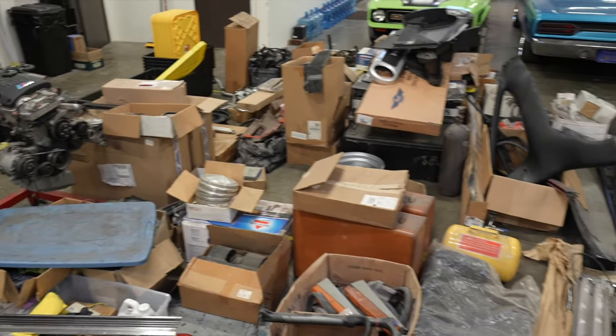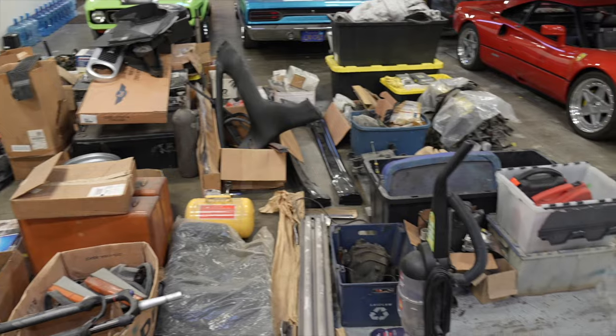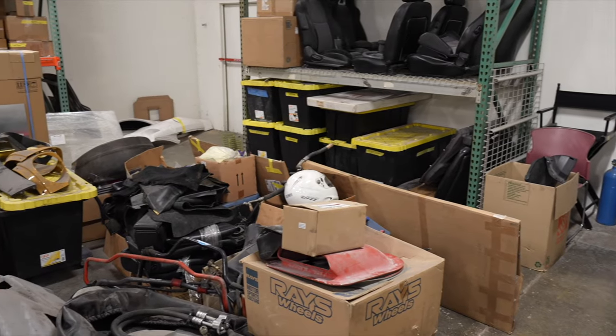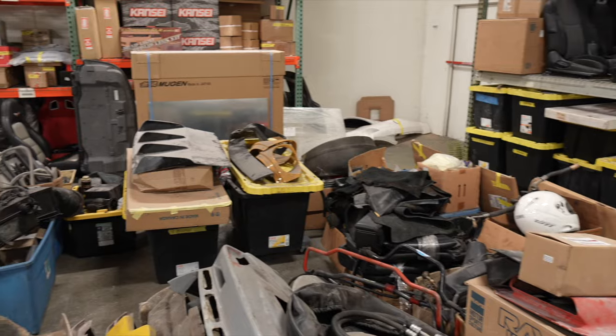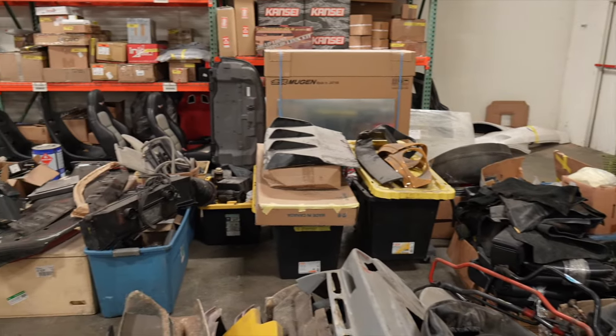Half of it's trash, half of it's sellable parts. Trying to make more room for other cars that are still coming — cars that we purchased years ago and are in Japan ready to be imported and get them over here to California and into this big old warehouse.